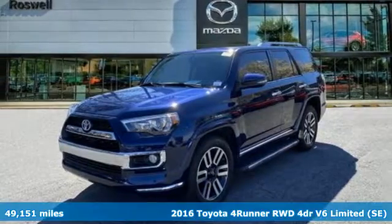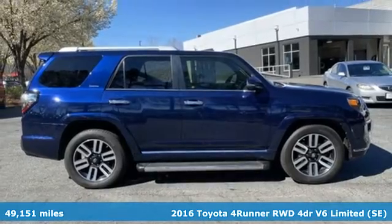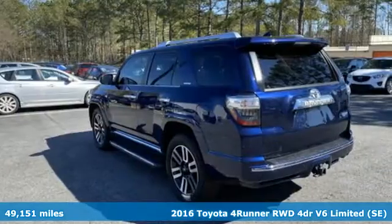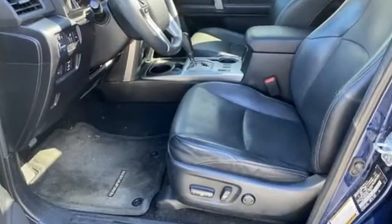It's a 2016 Toyota 4Runner. Roam the vast unknown in this 4Runner — a rugged SUV with plenty of room for passengers and backpacks, plus all sorts of creature comforts.